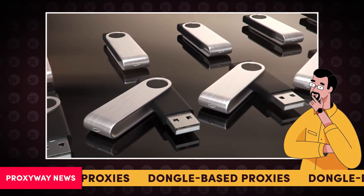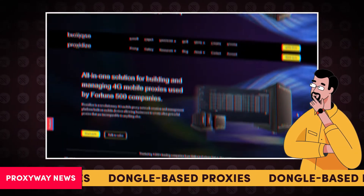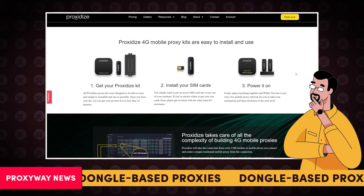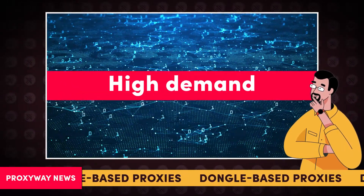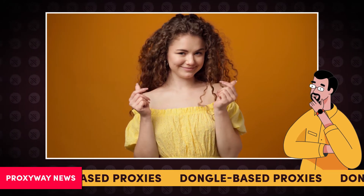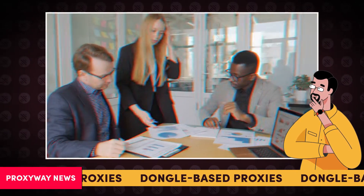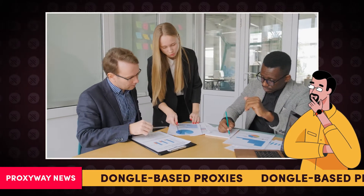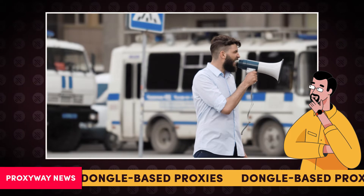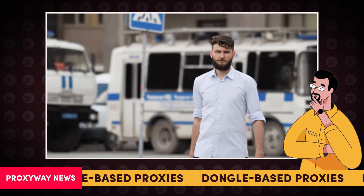Besides, this mobile proxy setup doesn't require high coding knowledge. Some providers like Proxidize even offer a plug-and-play solution for a no-code method. The demand for such features is so elevated that even some newbie providers have turned their hustles into highly profitable businesses. And predictably so, since offering the service has become quite easy. As a result, dongle-based proxies could revolutionize proxy acquisition and the industry's inner processes.